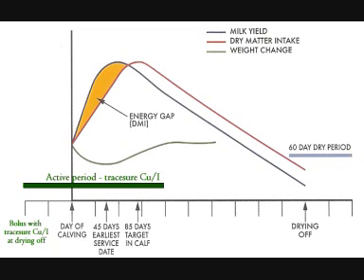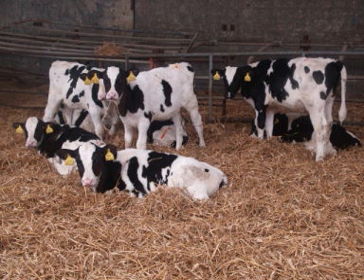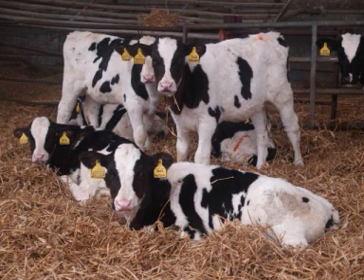Do you notice any difference to the calves when they're born since you started using the bolus? The cows calve quicker and easier, which I think has an added bonus to the calves because the calves are a lot thriftier. But we have changed other things with the calves too — we now run a pasteuriser and pasteurise colostrum and cows' milk before we feed them, so there have been other changes as well.